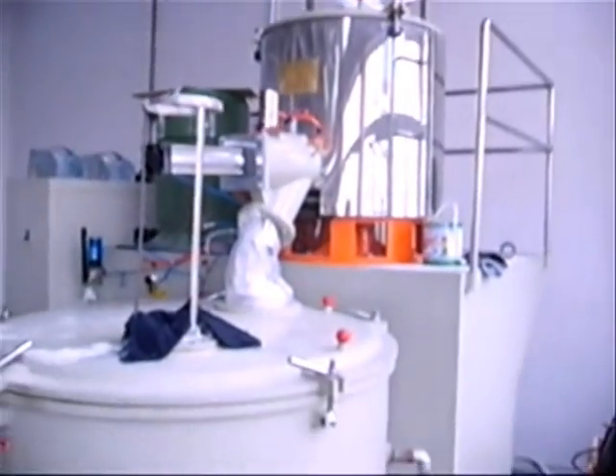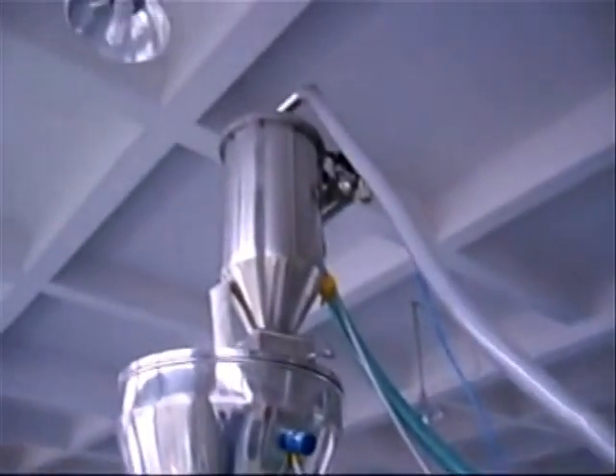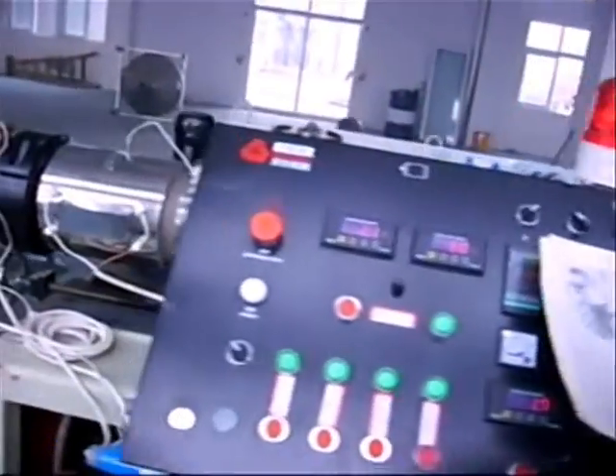For a PVC compounding plant, we bring a reliable conical twin screw extruder with 90 kilograms to 450 kilograms per hour output for compounding. High carbon content alloy steel has been used to make the die head of this extruder, which ensures better longevity and productivity.